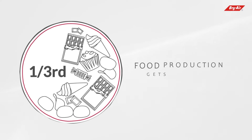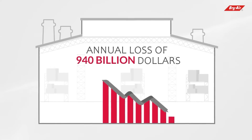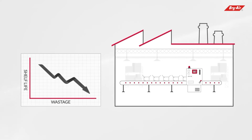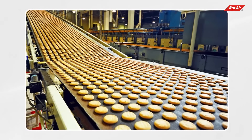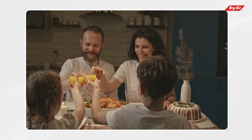Did you know that almost one-third of the total food production gets wasted every year? This constitutes a total loss of 940 billion dollars every year to the food industry. To reduce wastage and elongate the shelf life of food products, food processors play a crucial role — they process the food and bring it to our dinner table all around the year.